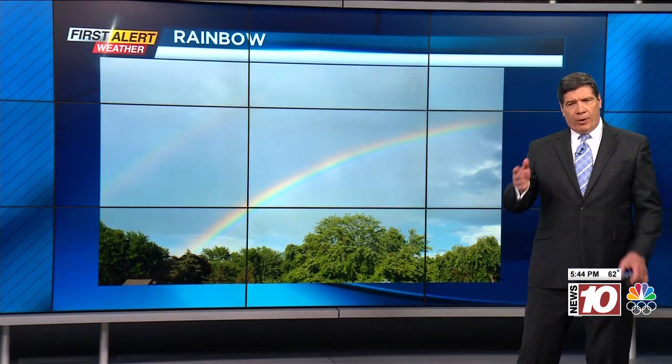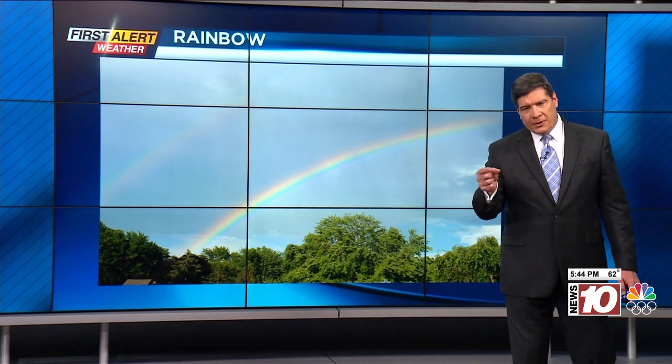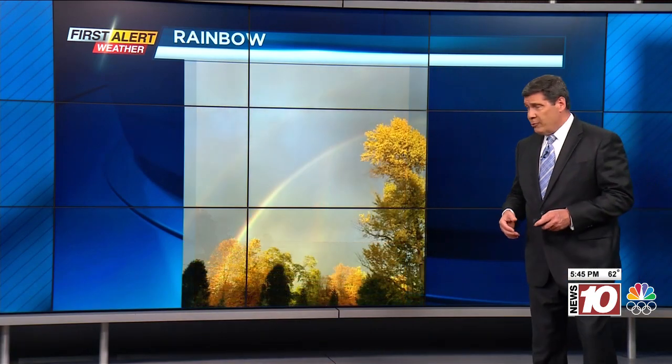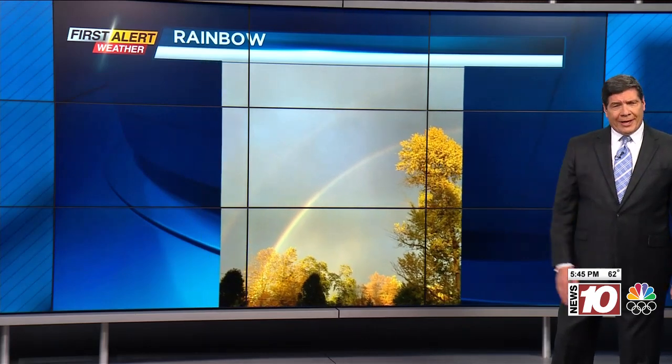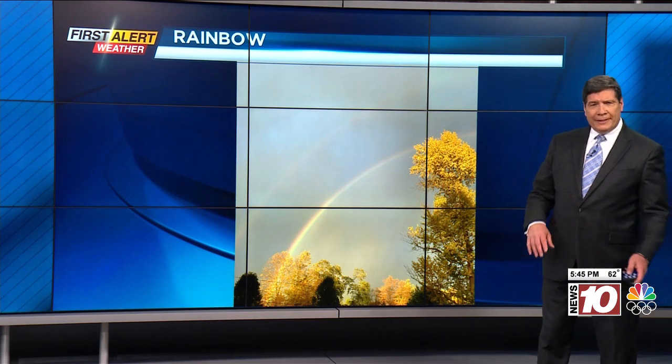I was driving into work this morning and we were getting just a few breaks in the cloud cover, a little bit of sunshine mixed in with some of those rain showers that we had. Off in the distance I could see just a bit of a rainbow. I was all optimistic about the weather, and then that optimism went away pretty quickly — the remainder of the day was pretty gloomy. I wanted to show you some pictures from our viewers over the last six to eight months of rainbows. Some of these were double rainbows, and it is certainly pretty when we do see this, at least for a couple of minutes.